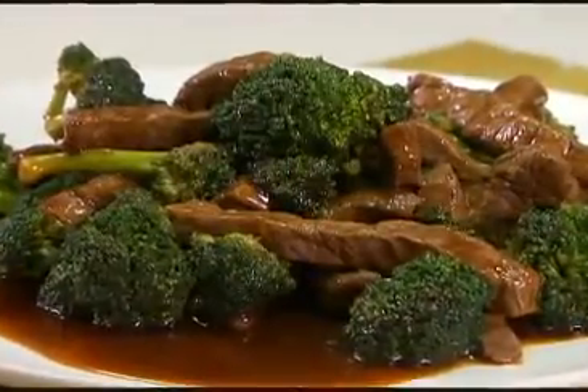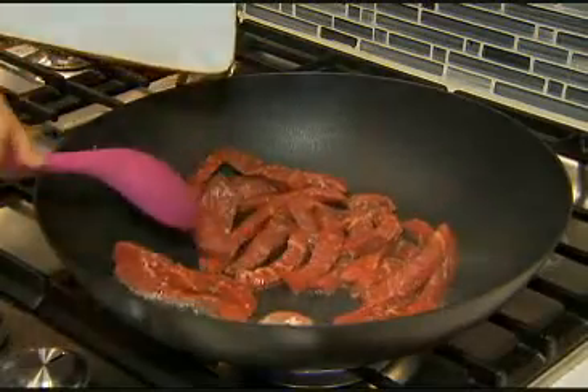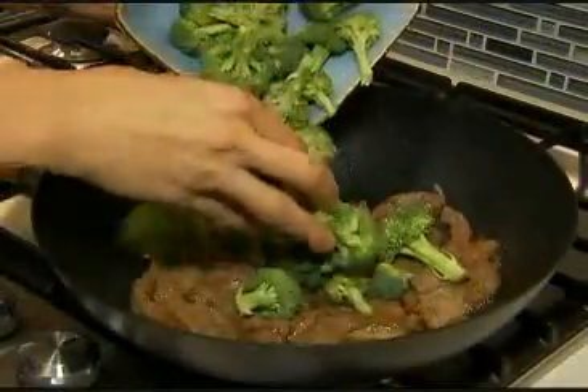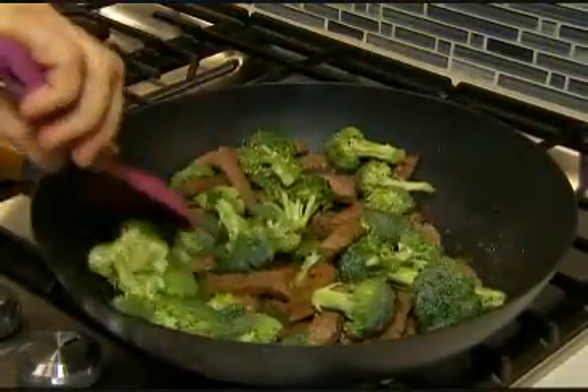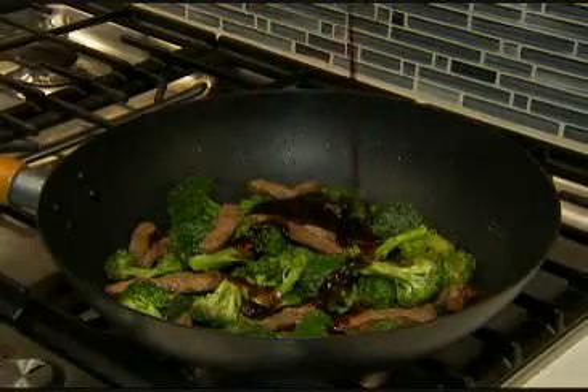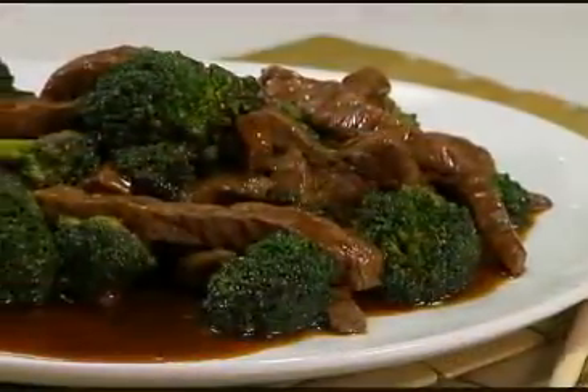Take this broccoli beef dish. All I have to do is put thinly sliced beef in a hot wok or frying pan with cooking oil. Cook on one side for a minute to sear it and on the other side for a minute. Add some broccoli florets, cook that for two more minutes, and then stir in one pouch of the broccoli beef sauce. Bring it to a simmer and serve.